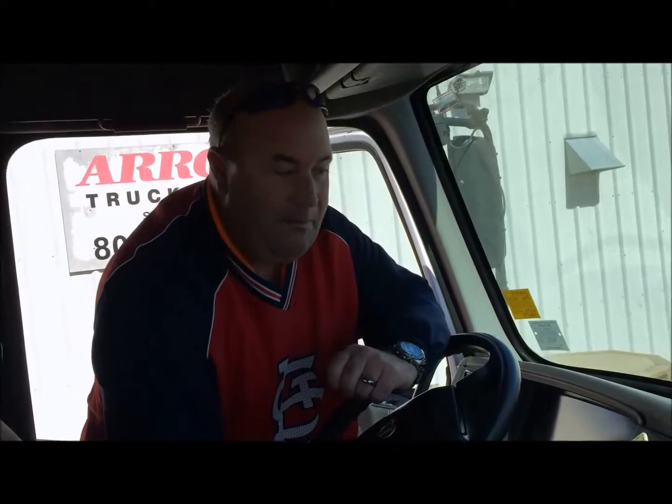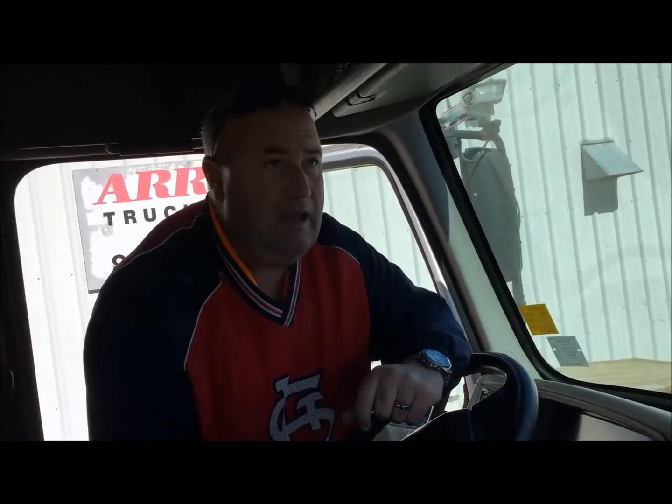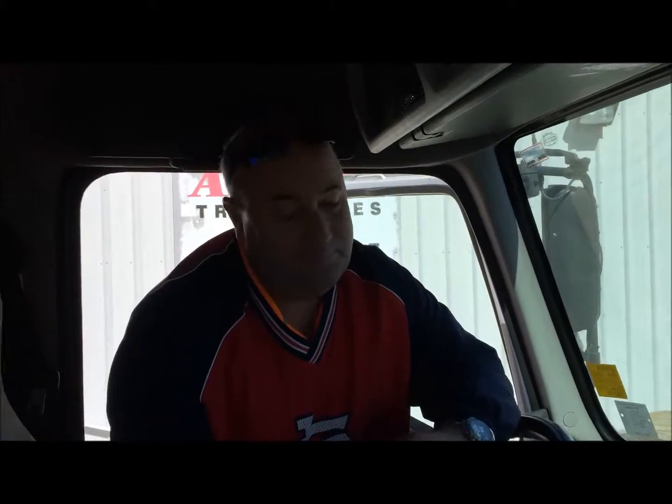The truck's only got about 550,000 miles on it — it's got lots of life left in it. If you're looking for a truck to make you some money, this is the one. So why don't you give us a call today?